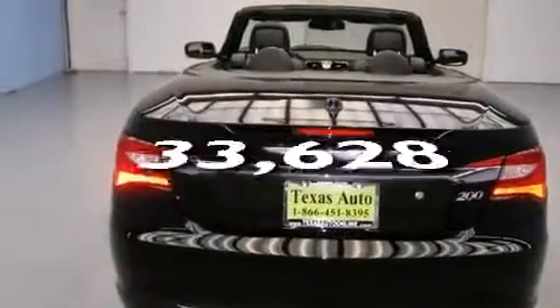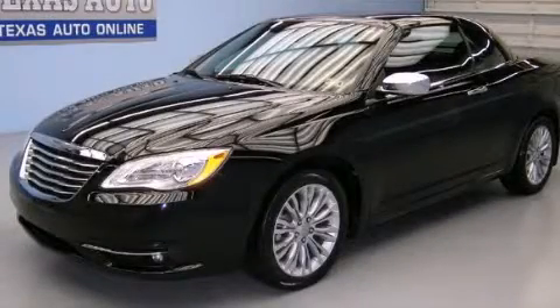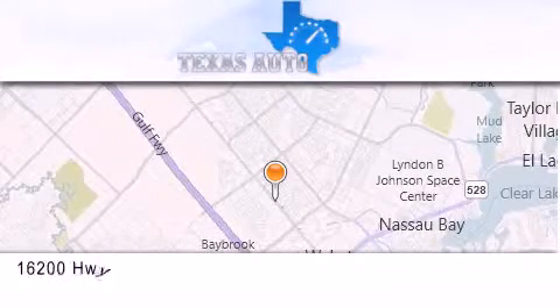This vehicle has fewer than 34,000 miles on the odometer. Stop by today and test drive this automobile for yourself. Texas Auto is located at 16200 Highway 3 in Houston.